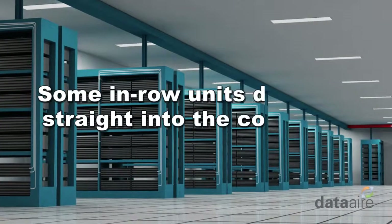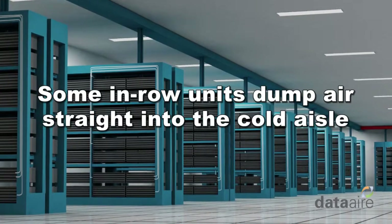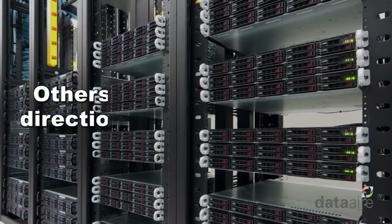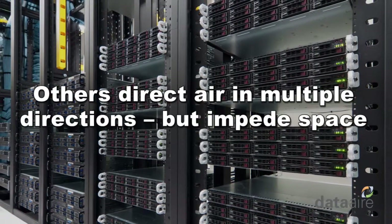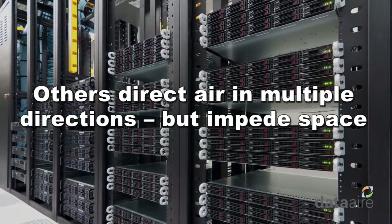Some in-row units dump air straight into the cold aisle, which is not the most efficient way to cool servers. And there are others that direct air in multiple directions, but in order to do so, they have to jut out into the aisle, impeding space.